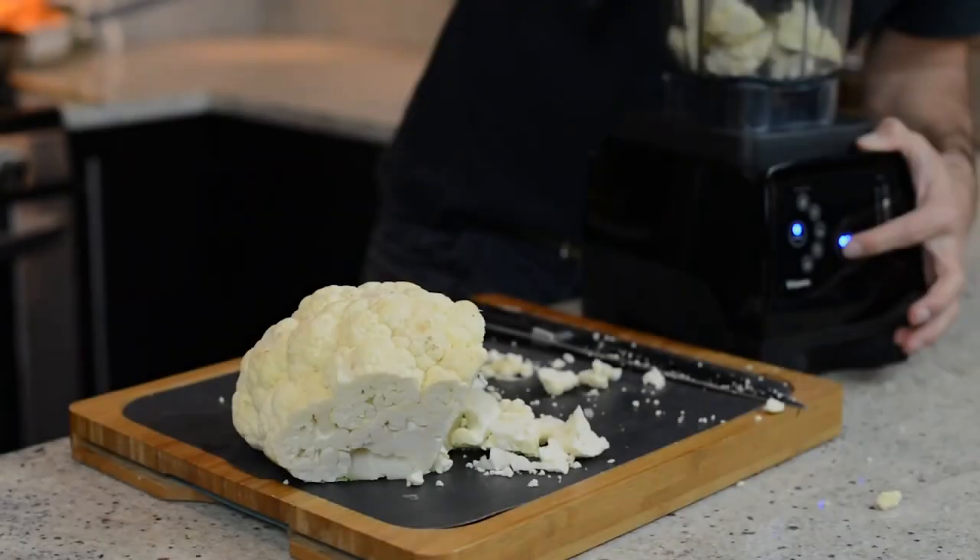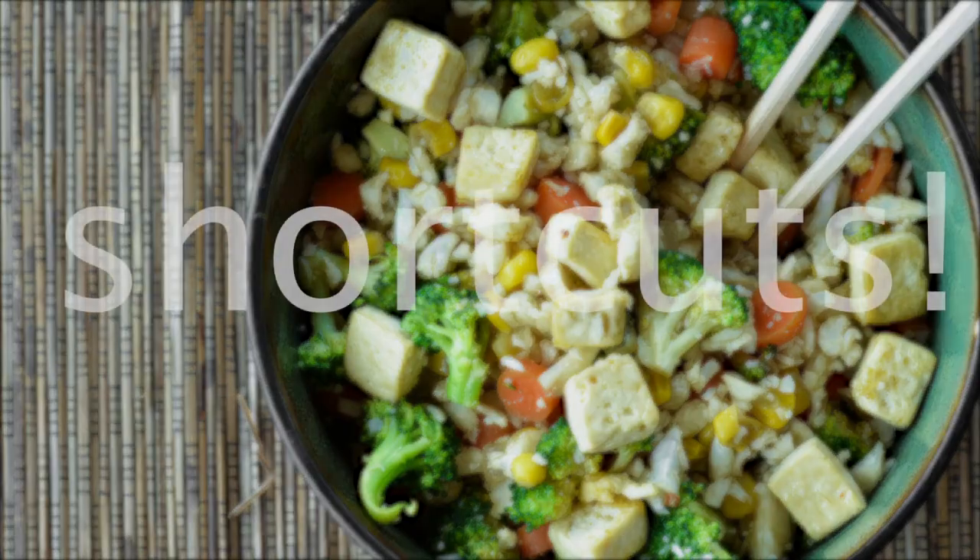Number ten: pre-chopped is okay. It's okay to get pre-chopped cauliflower. We rice our own cauliflower when we make cauliflower rice, but if it's going to save you time and make things easier, there's no shame in it.